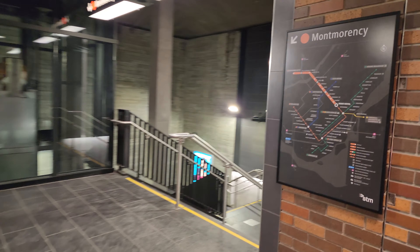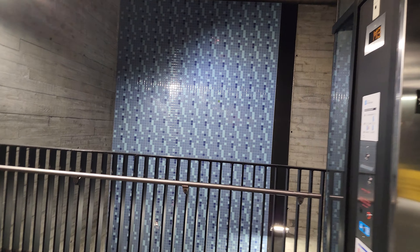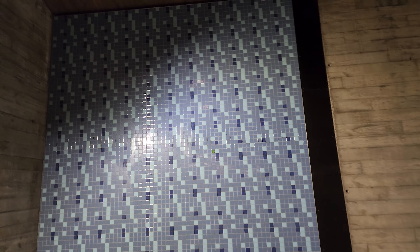Similar to Côte-Vertu 2 — if you stay on this elevator, you will get to Côte-Vertu 2. We'll check that out in a minute, but let's take a look at the Mont-Morency one. Here's a look at the stairwell. And there's our Côte-Vertu 2 direction right down there.